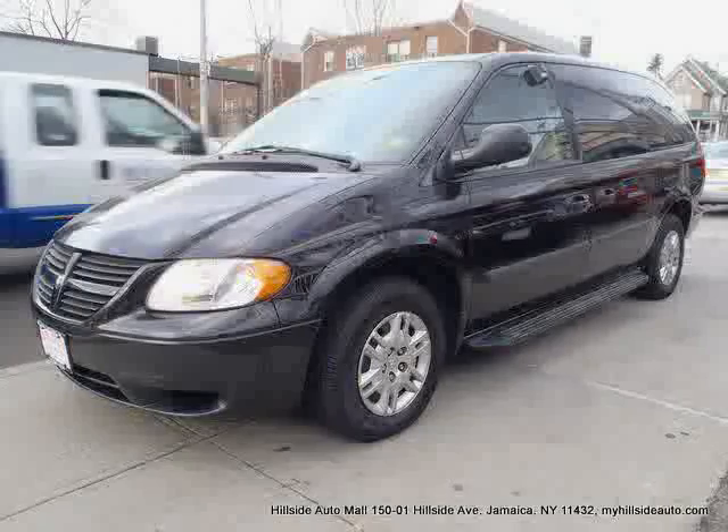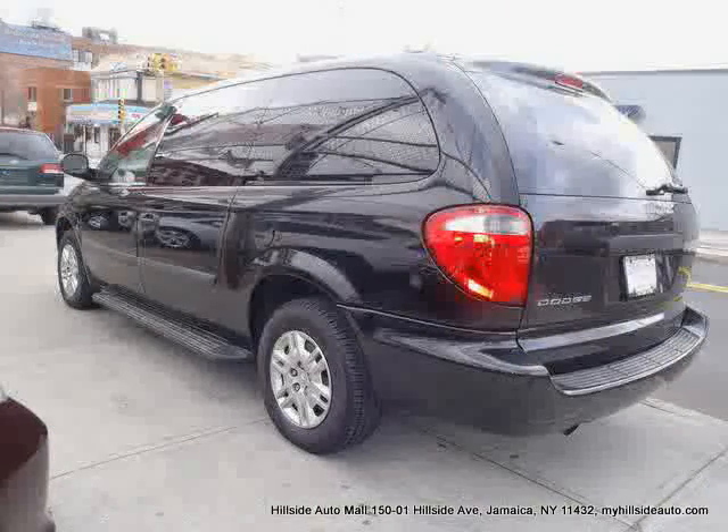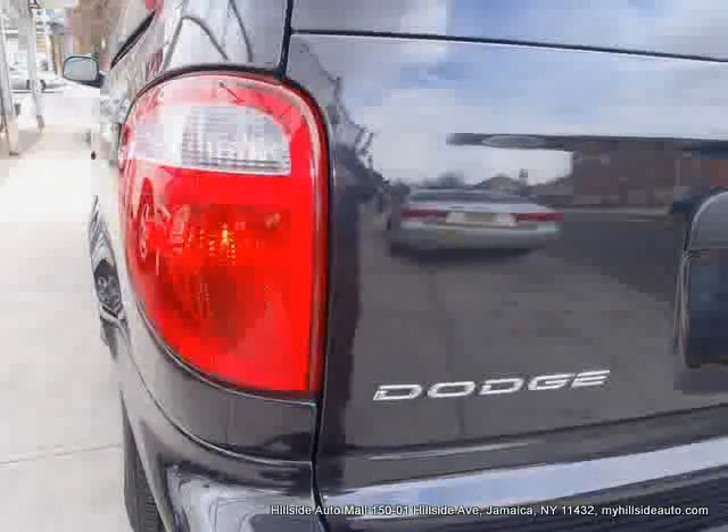Four-wheel anti-lock brakes, AM FM stereo, adjustable steering wheel, power steering, bucket seats, and third passenger door — driven with care for 61,521 miles — makes this Grand Caravan an easy choice for you.